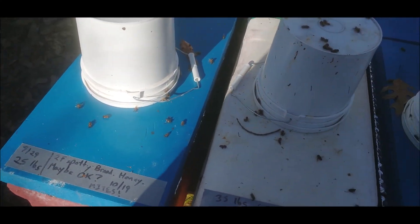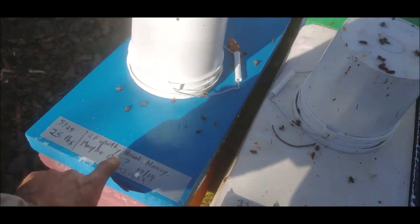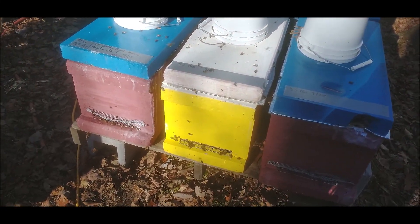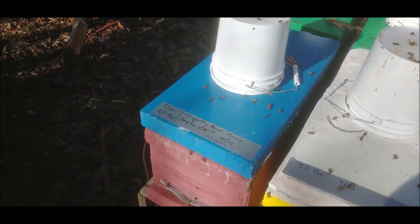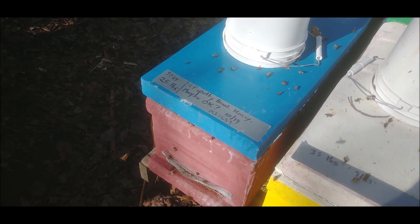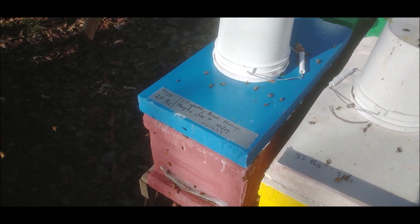Most of these are already up to that weight — the 25-pound markings here are from before I started feeding them. One thing that's a bit complicated: my mite counts were not as low as I thought after my August mite treatment. So now, being the end of October, I'm treating again and hopefully I have enough healthy winter bees to make it through.